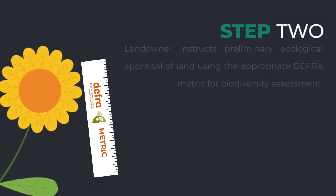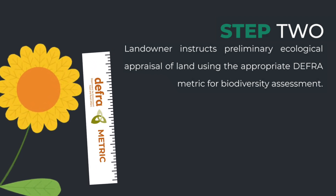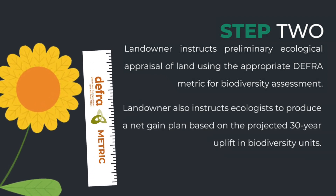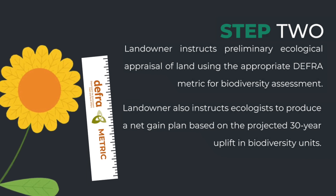Step 2: The landowner instructs a preliminary ecological appraisal of the land using the appropriate DEFRA metric for biodiversity assessment. The landowner also instructs an ecologist to produce a net gain plan based on the projected 30-year uplift in biodiversity units.